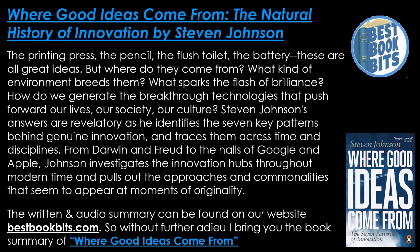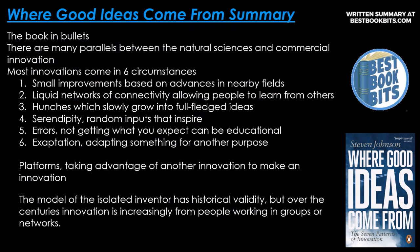Stephen Johnson's answers are revelatory as he identifies the seven key patterns behind genuine innovation and traces them across time and disciplines. From Darwin and Freud to the halls of Google and Apple, Johnson investigates the innovation hubs throughout modern time and pulls out the approaches and commonalities that appear at moments of originality. Here is the book summary of Where Good Ideas Come From.